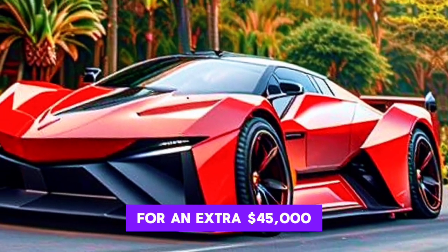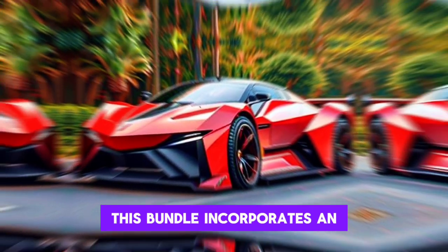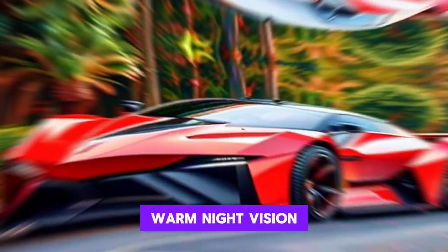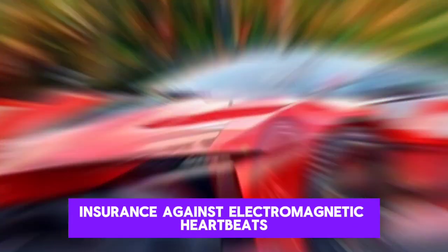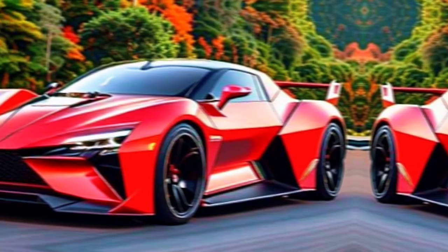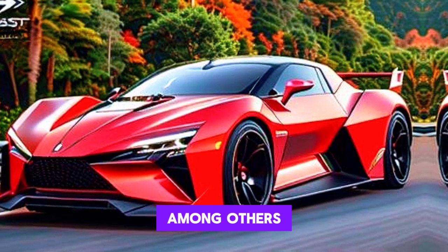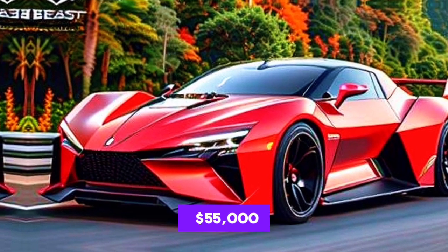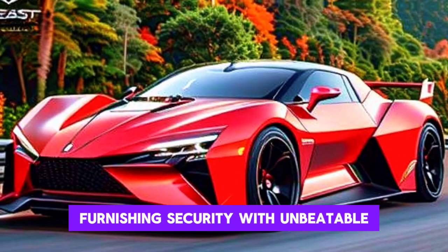For those who fancy themselves as modern-day spies, Rezvani offers a Double 07 package for an extra $45,000. This bundle includes an assortment of gadgets such as gas dispensers, thermal night vision, protection against electromagnetic pulses, and a surveillance radio system, among others.